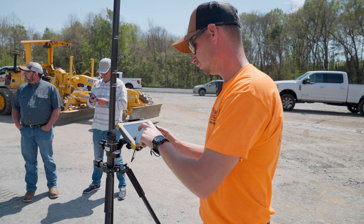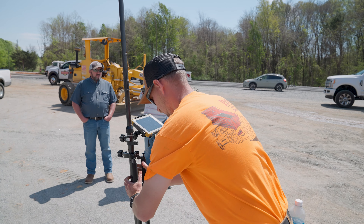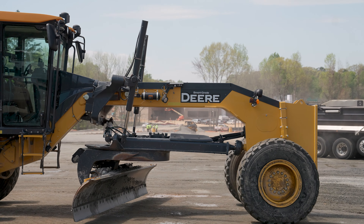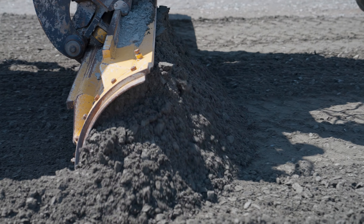You get your model made, you spot check some stuff, make sure the guys who did the subgrade are close with your Rover and tablet. Set your base up on a known point, make a control point, and then enter it into the machine, upload it, and let him go to town.